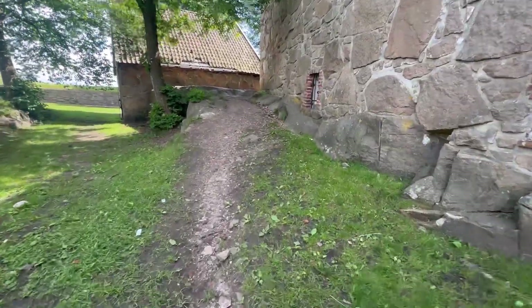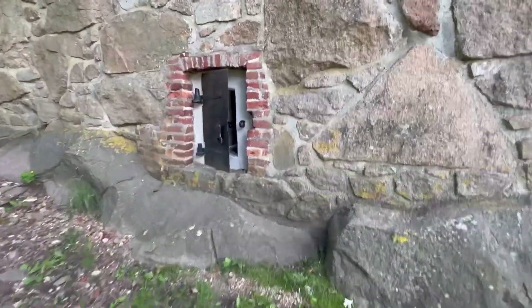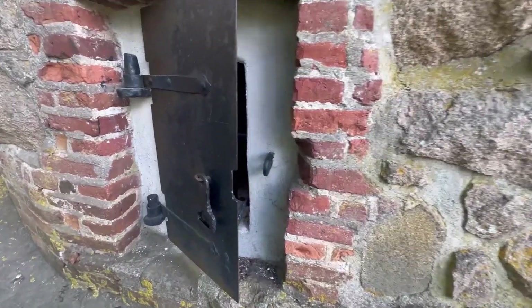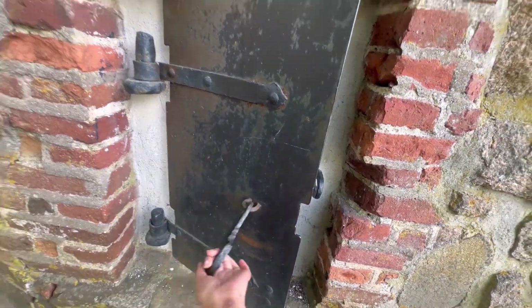These forts were generally built on top of a hill so they had the upper hand over their enemies. If you look inside, I can imagine it must have served some function at that time — to view or to shoot from.